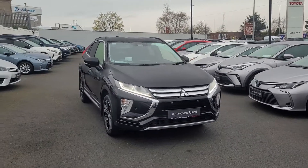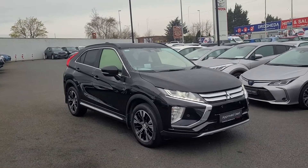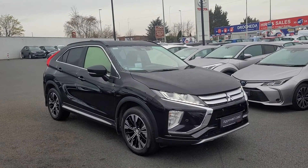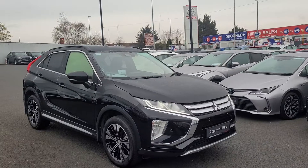Welcome to Tower of Longmile. Just arrived into stock today — this is a 2019 Mitsubishi Eclipse Cross. Huge spec on this, which will be fully listed on our website, TowerofLongmile.ie. So just going through a few of the features now.